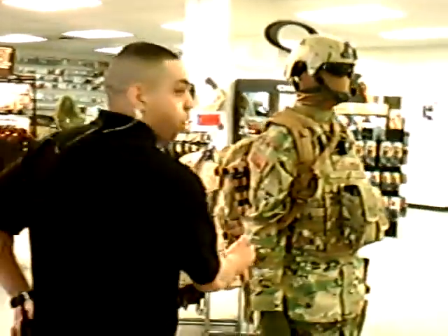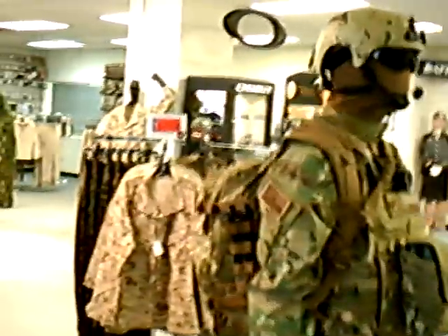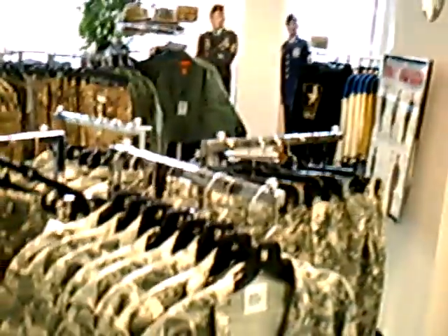This is the new OEF Multicam Army Combat Uniform that we will be wearing overseas in Afghanistan. This is the standard loadout. Right here in front of us you'll see the United States Marine Corps MCCU, and to your right you'll see the new Army Combat Uniform, or ACU.